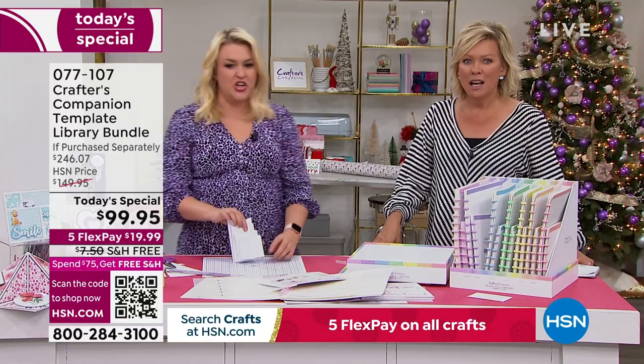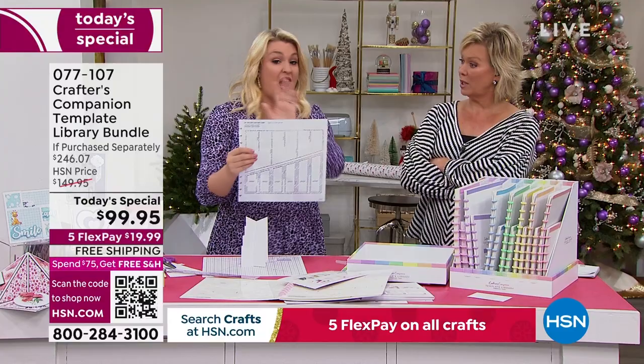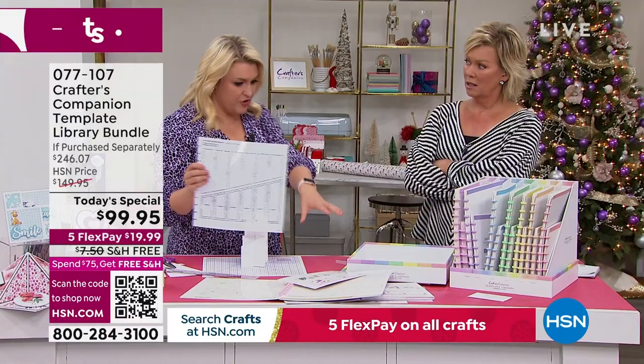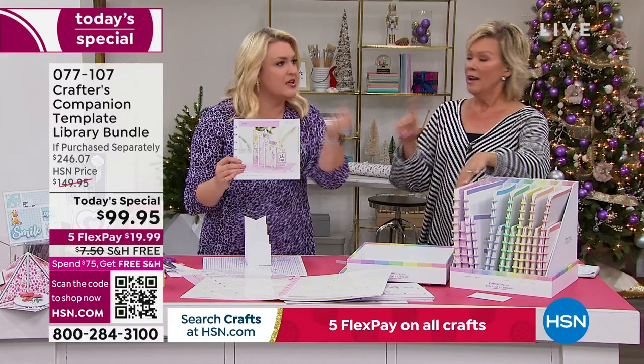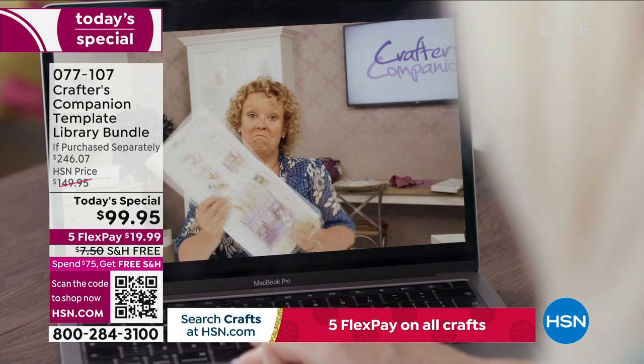The key is the value: 12x12 templates go for $7.95 each online. You've got 10 of the $7.95 ones and 20 of the 8.5x11 ones. But it's really the education — knowing how to do them, the inspiration, the videos. Sarah is there with you every step. As an example: someone like Debbie goes through the instruction book, picks the rocker card, and makes it along with the tutorial video, getting all the tips for a professional finish.